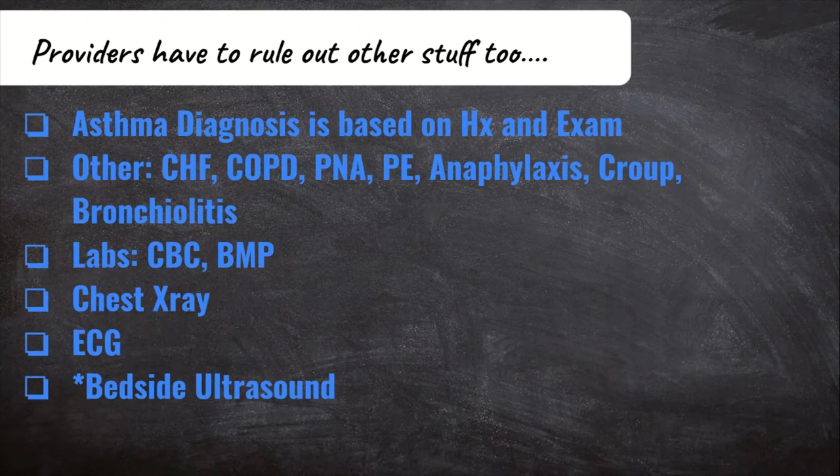Providers are going to want to rule out other things. The diagnosis for asthma, from my understanding, is just based on the history and the physical — usually labs and radiology are not needed. But if there is a doubt or findings on the physical exam that suggest another etiology, the workup will be completed. Some other conditions that have similar presentations to asthma include CHF, COPD, pneumonia, a pulmonary embolism, anaphylaxis, croup, and bronchiolitis. A CBC can help look for the presence of an infection like pneumonia. A chest x-ray can help with pneumonia or CHF, and an ECG can help assess for a cardiac etiology. However, a straightforward asthma exacerbation may not need all of this, as a simple bedside ultrasound by your ER provider can give plenty of information on the lungs and the heart.